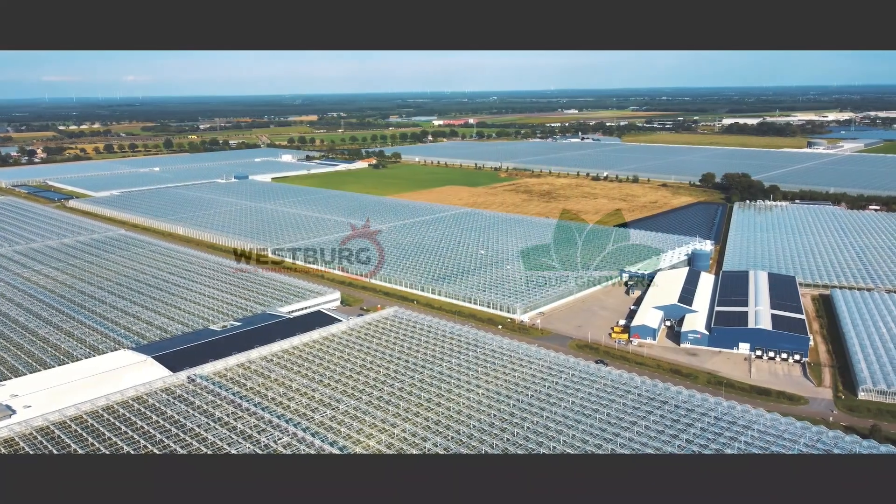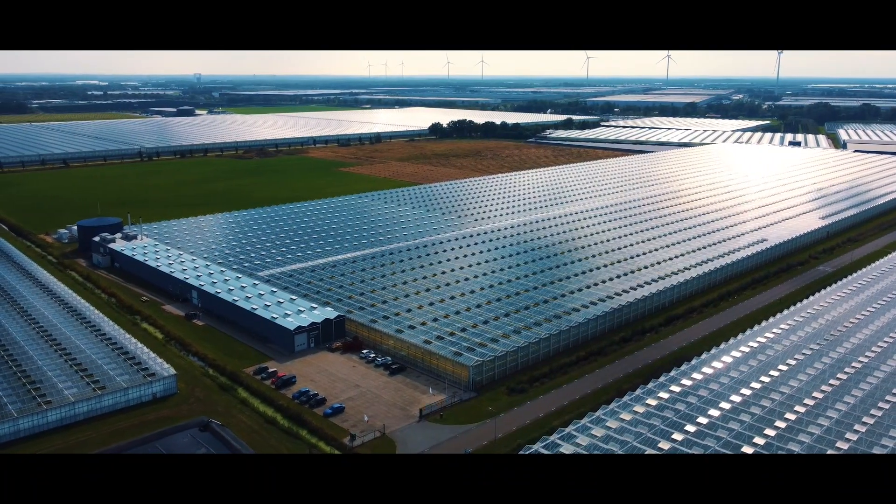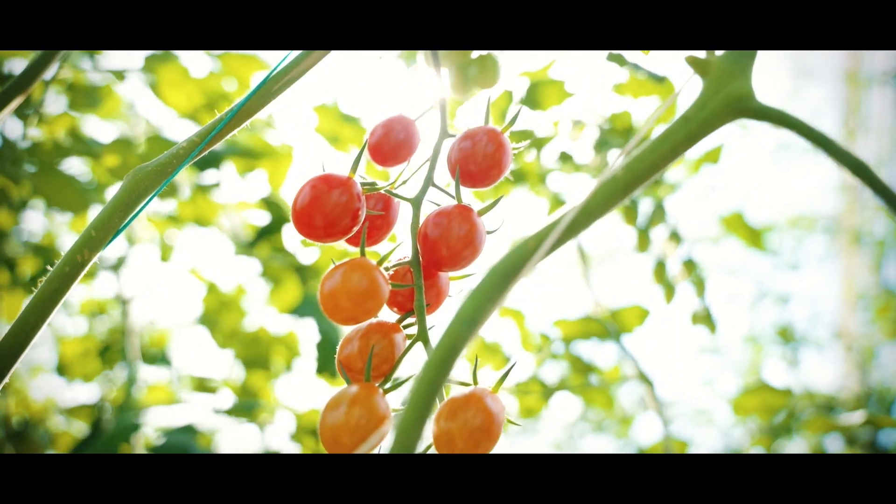Westburg was started in 1990. It has 150 full-time employees. The greenhouse covers 140,000 square meters and it grows snacking tomatoes.